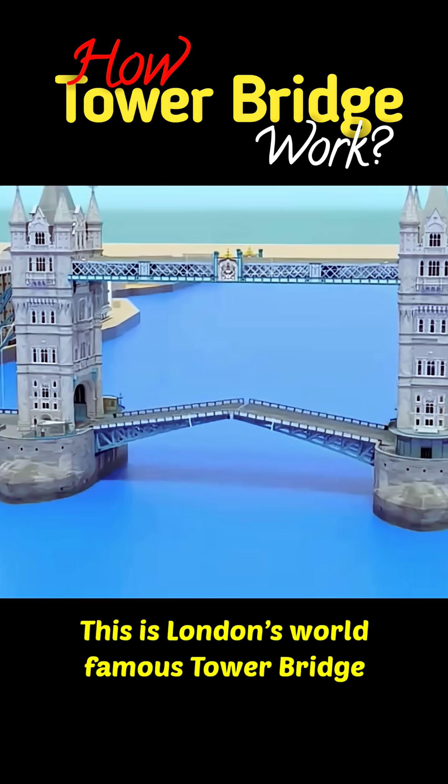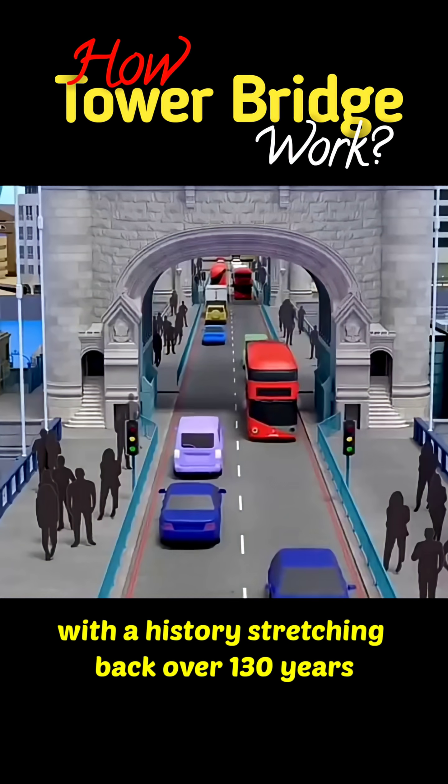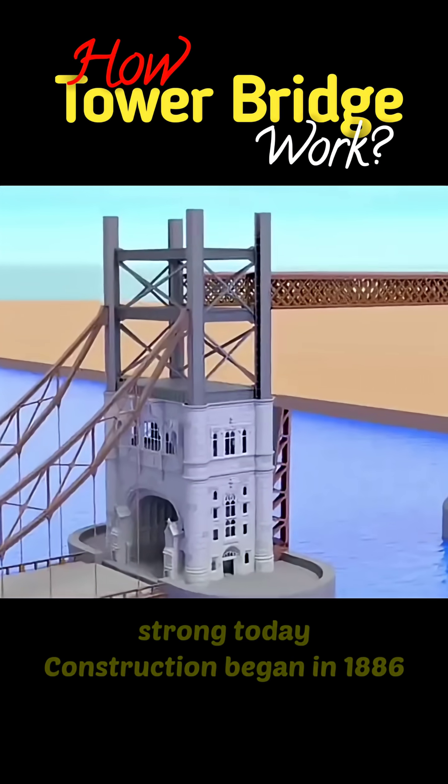This is London's world-famous Tower Bridge, with a history stretching back over 130 years. It has survived two world wars and still stands strong today.